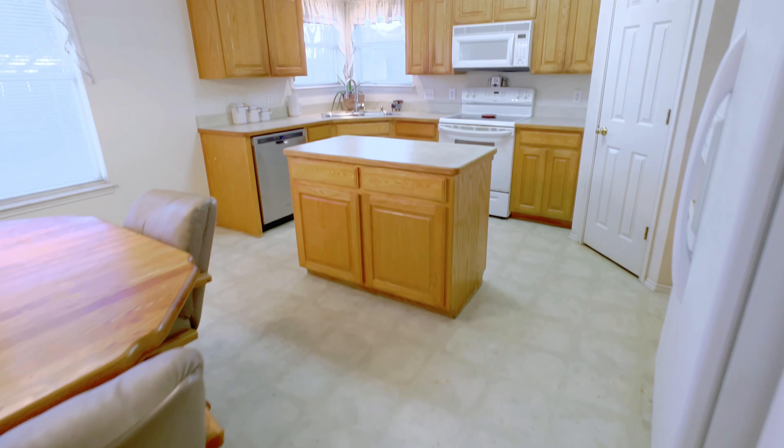It won't last long, so call us today to schedule an appointment to come see this fabulous home, brought to you by Ludwin and Margie Real Estate.